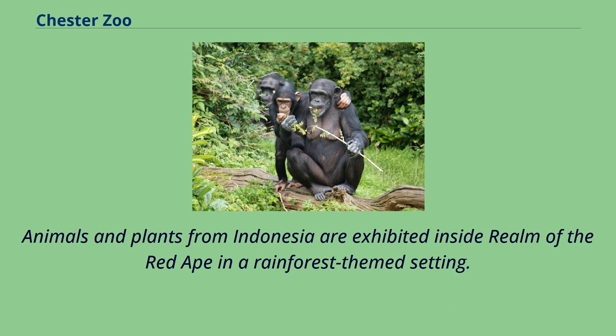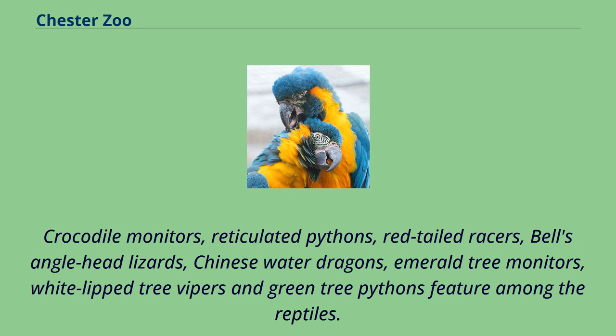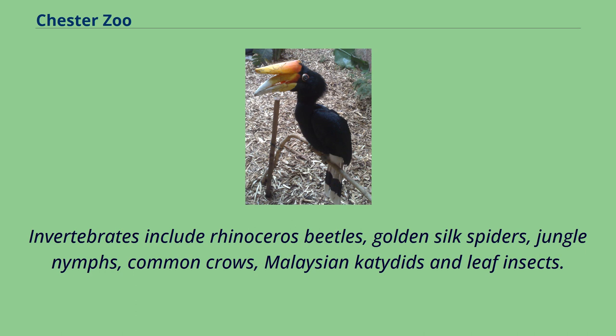Animals and plants from Indonesia are exhibited inside Realm of the Red Ape in a rainforest-themed setting. Birds on display include blue-crowned hanging parrots, timor sparrows, chestnut-backed thrushes, rail-babbler partridges, superb fruit doves and black-naped fruit doves. Reptiles include crocodile monitors, reticulated pythons, red-tailed racers, hinge-backed lizards, Chinese water dragons, emerald tree monitors, white-lipped tree vipers and green tree pythons. Invertebrates include rhinoceros beetles, golden silk spiders, jungle nymphs, common crow butterflies, Malaysian katydids and leaf insects.